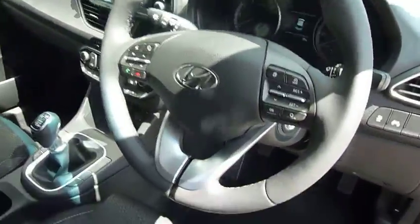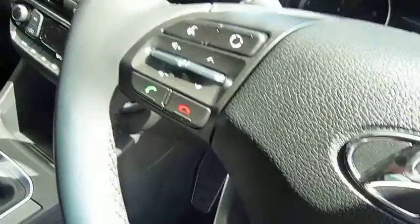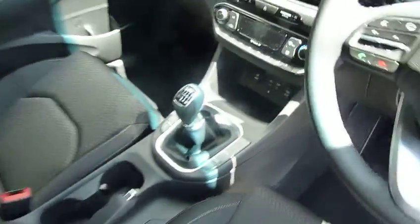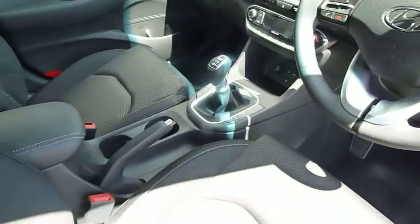As you can see, there's a multi-functioning steering wheel. We've got cruise control, speed limiter, Bluetooth for your phone, dual climate control, six-speed manual gearbox, reversing sensors, lane departure and lane assist. That's all very high spec.